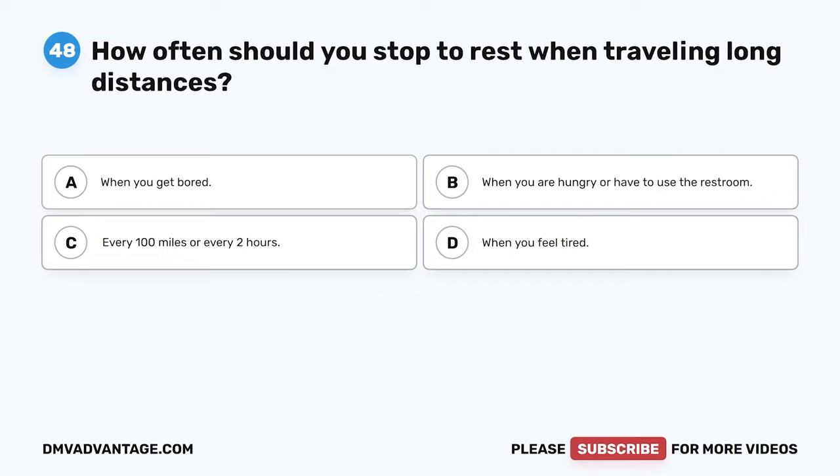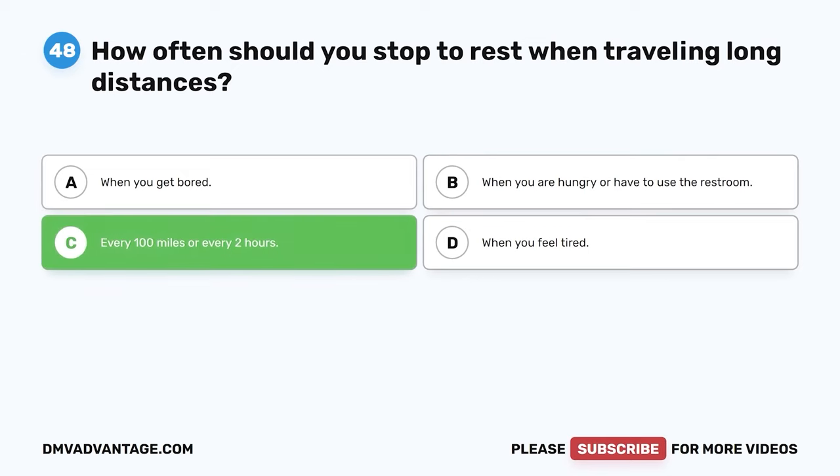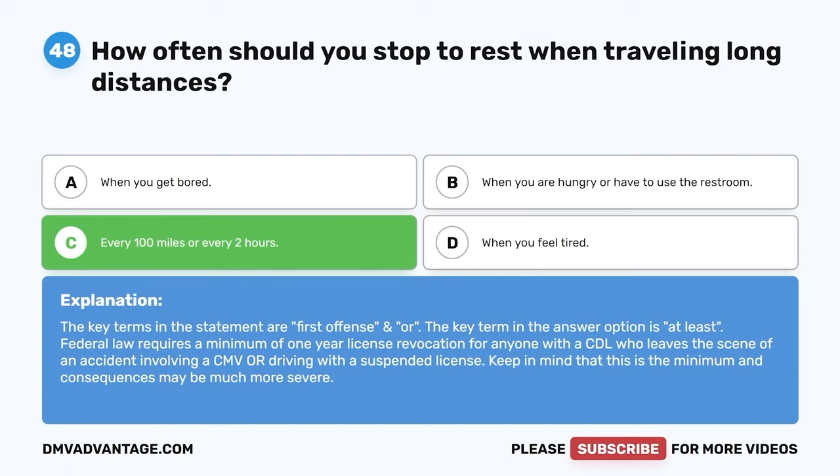Question 48. How often should you stop to rest when traveling long distances? A. When you get bored. B. When you are hungry or have to use the restroom. C. Every 100 miles or every two hours. D. When you feel tired. The correct answer is C. Every 100 miles or every two hours. Stopping to get out and move around gives your body a chance to stretch, loosen up, and get your circulation going. It is also an opportune moment to grab a bite to eat and use the restroom.